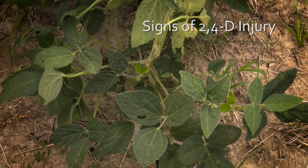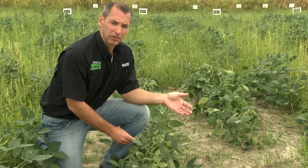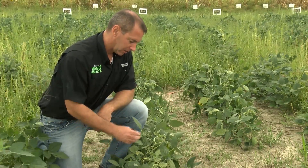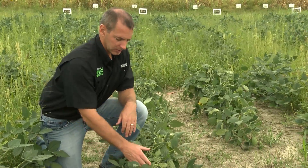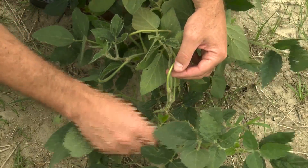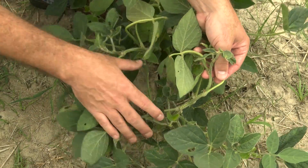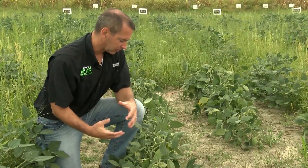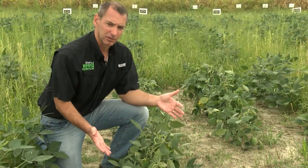In this section of soybean rows we can see the symptoms you might expect if off-target movement has occurred with 2,4-D. As you can see, it's very different than dicamba — there is no cupping. Instead there is twisting, which we call epinasty, of the soybean plant itself. There are a lot of turned stems and petioles and even leaves and pods if the rate was high enough, and all of that leads to this overall epinastic effect that we attribute mostly to 2,4-D.